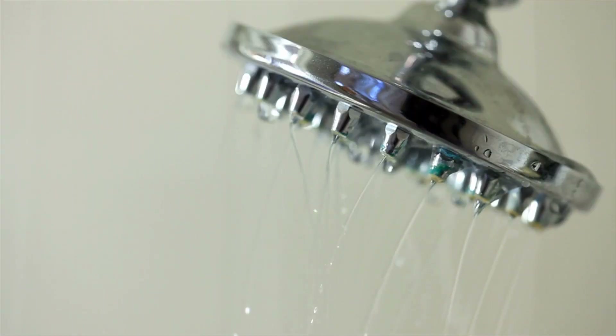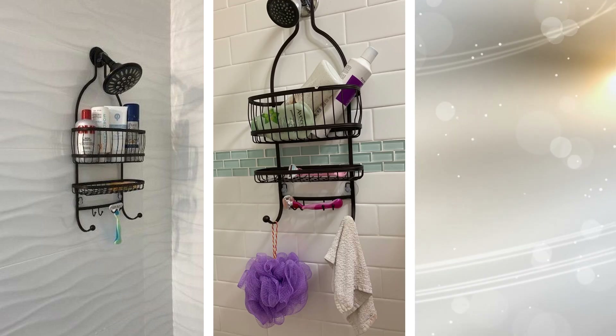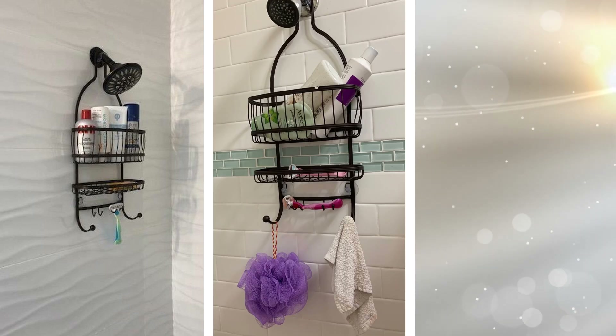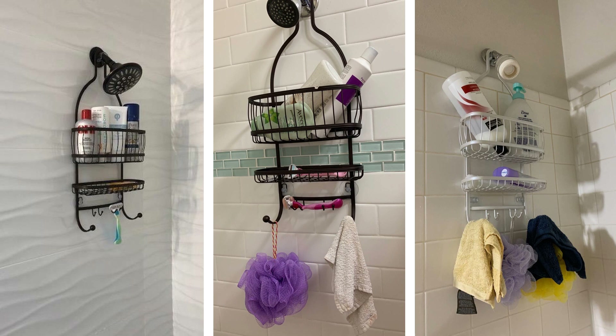26. Keep all your shower essentials within reach with this shower caddy. Keeping the utmost convenience in mind, this shower caddy takes up marginal space in the shower while still accommodating large shower or bath soap bottles. The two extra-wide plastic shelves accommodate all your shampoo, conditioner, and body wash, while the four hooks are ideal for loofahs and other hanging items. Flex shelves accommodate bars of soap, and the silicone straps can be used to keep razors.